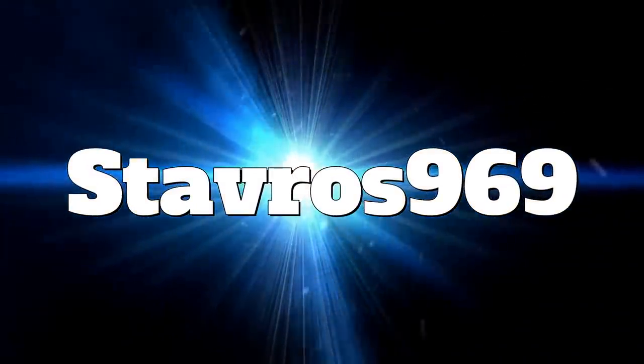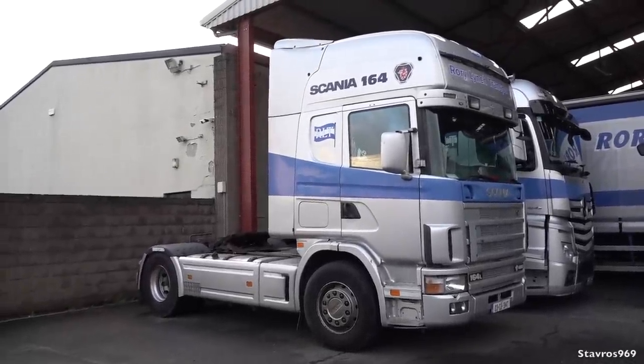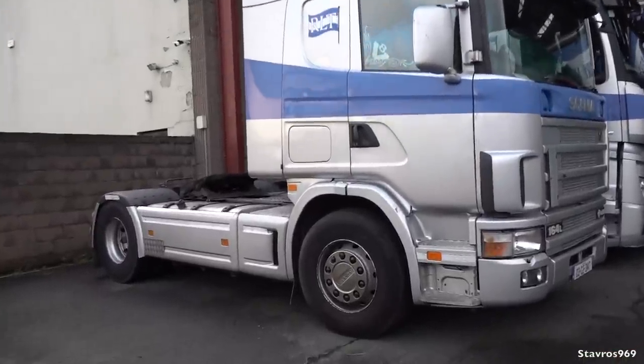Hi, I'm Stavros. Good morning and welcome. In this video I'll be showing you a complete walkthrough of the fleet of trucks that we have at Rory Lynch Transport. We're going to get straight to it and start off with the oldest truck, the Scania 164 V8 480, now in its 19th year on the fleet — the Scania 164L V8 480 4x2.